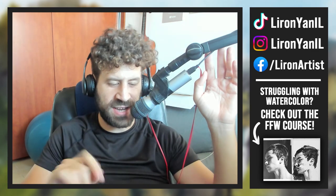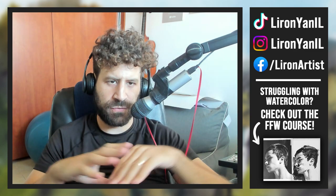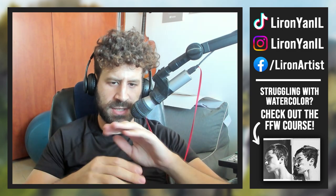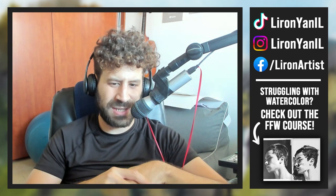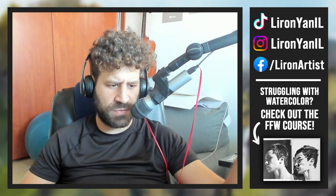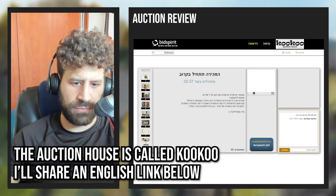Hey, what's up? Lee Ron here. Thank you for joining me in today's video. If you remember in the latest live stream, I told you about an upcoming auction I had here for seven paintings, selling them locally. I actually want to share the auction results and how it went down. I think this may be interesting to people who are interested in selling their own paintings in this kind of format. Overall, it went really, really well, and the person running the auction house gave me good feedback, so I'm happy about that.